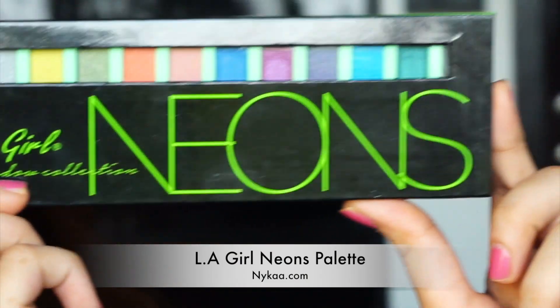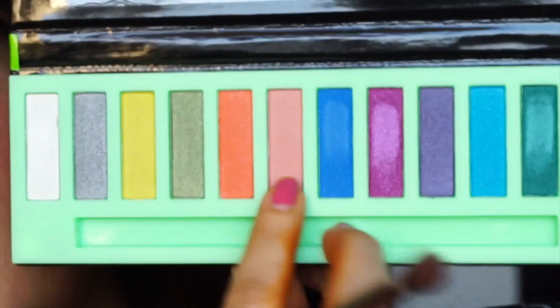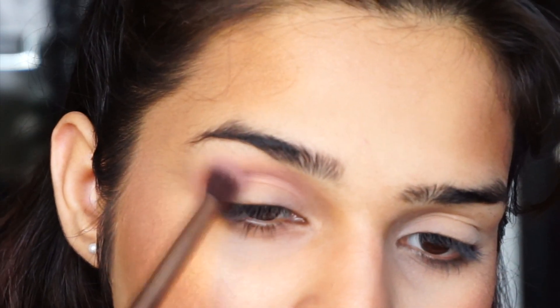I'm going to be using my LA Girl Neons palette — I got this really long ago. I'm going to take this pink shade and use it as my transition. In case you're wondering why my finger is orange — I just had a sleepover with my best friend and we decided to put mehendi henna color in her hair. Just sleepover girly stuff, experimenting — I was helping her out and that's why my finger is like that.